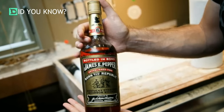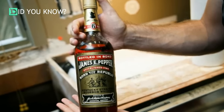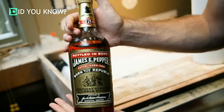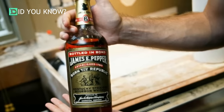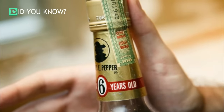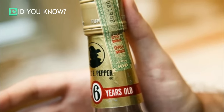A bottle of James E. Pepper was also found in the safe. Per Wikipedia, it's credited as being the inventor of the Old Fashioned, which is basically whiskey, bitters, a sugar cube, and a lemon peel, although there are a lot of variations out there. The seal was still intact, and the tax stamp stated 1960, aged six years. From the looks of it, this whiskey is top-notch and extremely rare to find.